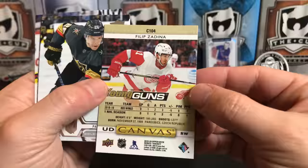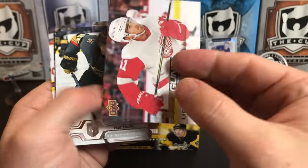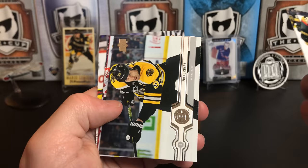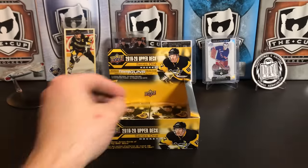That is nice — it's the same shot on the front and back, boo — but a Young Gun canvas out of a retail box is always great, that's a bonus Young Gun for us. Paul Stastny, Zdeno Chara, Max Domi, and Corey Crawford.